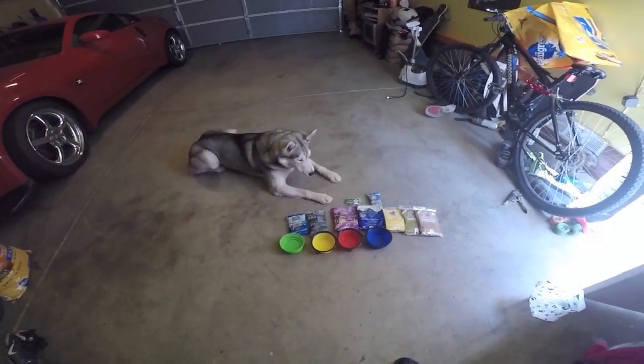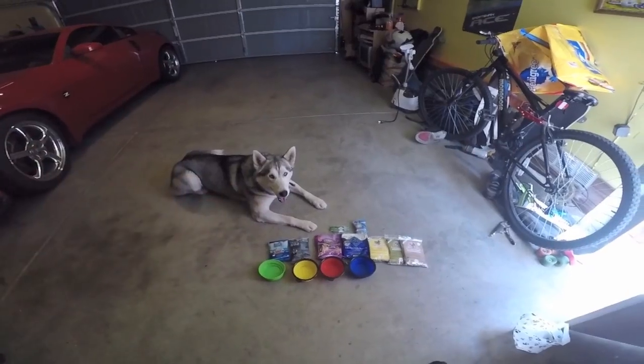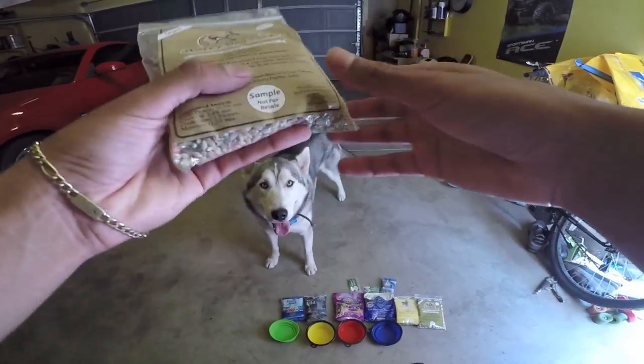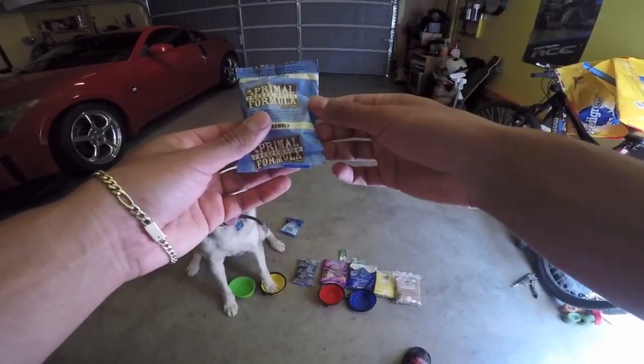Let me know in the comments which one you think Crypto is going to prefer. My bet is going to be on the Taste of the Wild, just because there's a wolf on it. This one right here needs to be cooked up — pretty sure I'm going to feed this to the rat. The guy said that you could add some warm water to it, or you could just feed it to him like this.